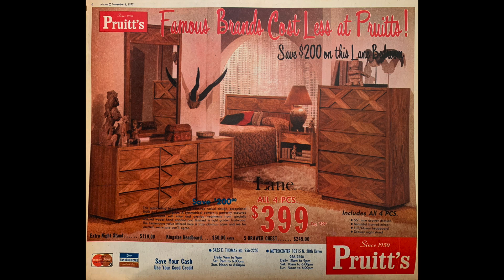As far as I can tell, you will save $200 on this Lane bedroom. I assume that Lane is the name of the manufacturer. I'm looking at the original printed version and believe me, it's no easier to read than the scan here that you're looking at.